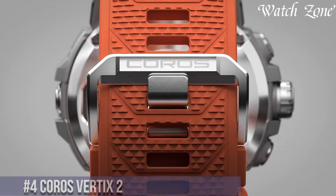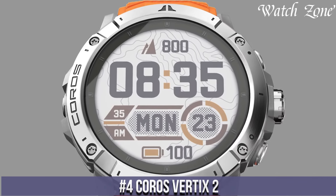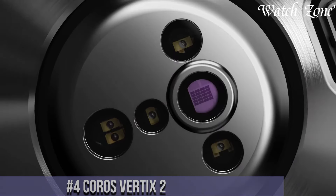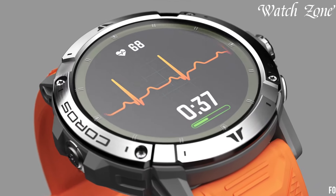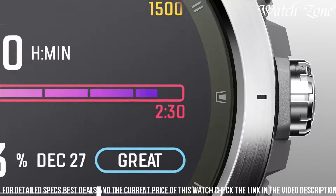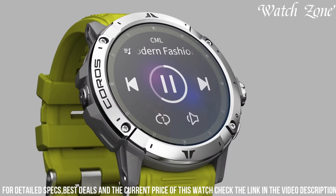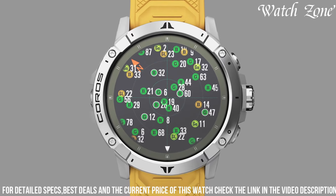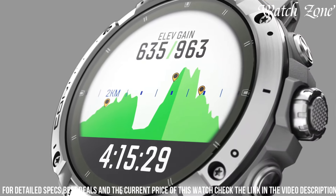Number 4: Coros Vertix 2 — the ultimate adventure watch designed for outdoor enthusiasts and athletes. Built to withstand extreme conditions, this rugged timepiece features a titanium alloy bezel and a sapphire glass display that is scratch-resistant and highly durable. The Vertix 2 is water-resistant up to 150 meters, making it suitable for swimming and diving. Equipped with advanced GPS and GLONASS navigation systems, it provides accurate tracking of your outdoor activities, including hiking, trail running, and mountaineering.